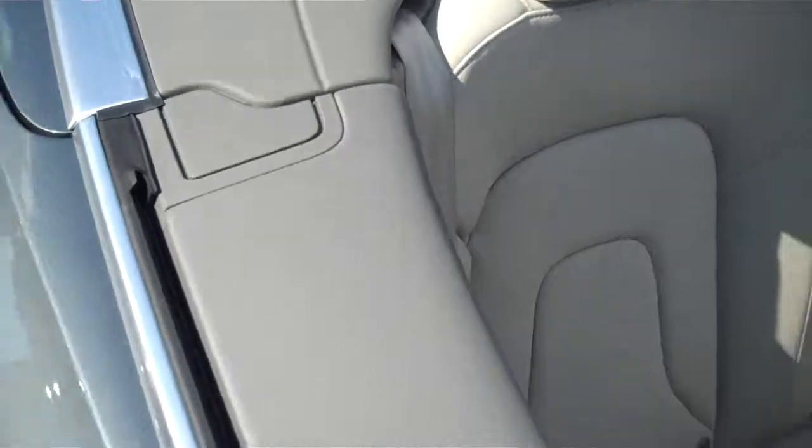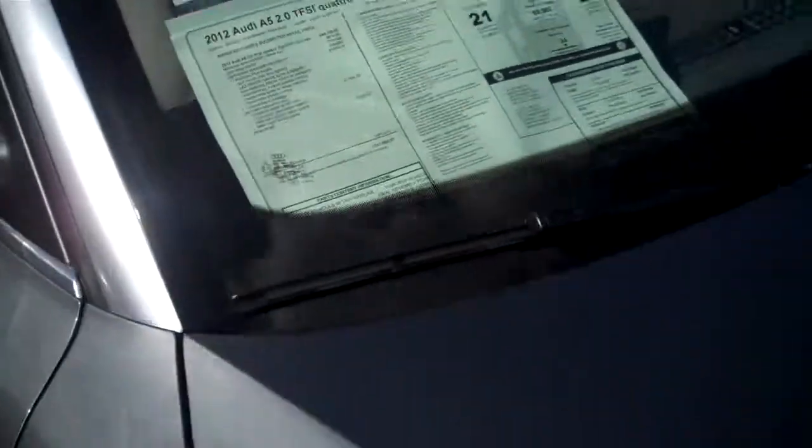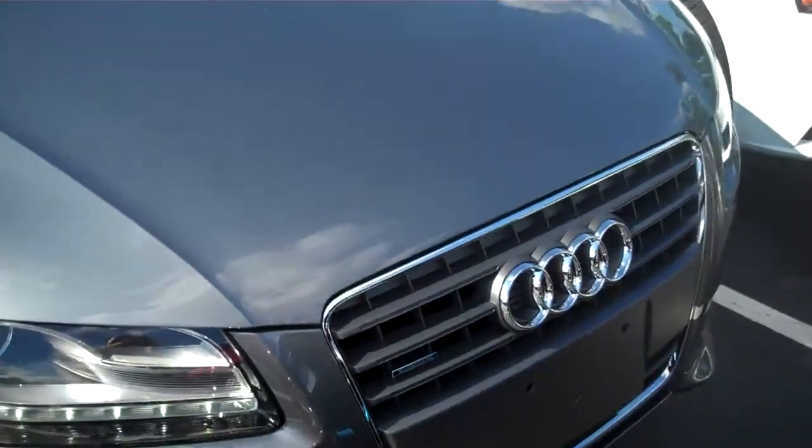Sorry if you had a little glare from the sun. But I will shoot this over to you and I'll talk to you soon. Alright, bye.